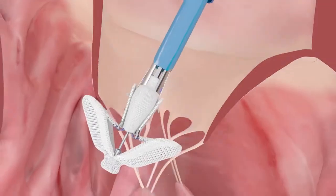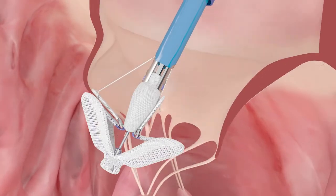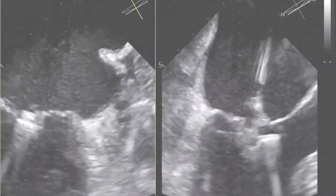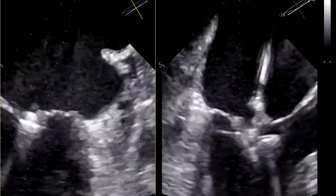The independent grasping feature of the Pascal saved us in this case — going to the back of the wall, catching the posterior leaflet, grasping as much tissue as we could on the paddle, and then going to the anterior side and repeating the same thing with the anterior leaflet. This in the end resulted in an excellent result.